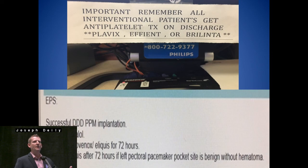This is a slide to remind us how many patients are coming to surgery on ADP inhibitors. All interventional patients get antiplatelet treatment on discharge — Plavix, Effient, or Brilinta. And a lot of times after surgery, cardiologists want patients anticoagulated immediately if they go into atrial fibrillation. This was a note by one of the EPs — they put a pacemaker in on one of our patients post-op and wrote: no heparin, Lovenox, or Eliquis for 72 hours; resume Eliquis if the pacemaker site doesn't have a hematoma. In heart surgery, we find it humorous that they really want us to be aggressive with anticoagulation, but if they put a pacemaker in, we better not anticoagulate them at all for a while.